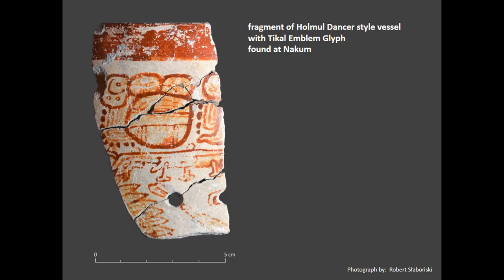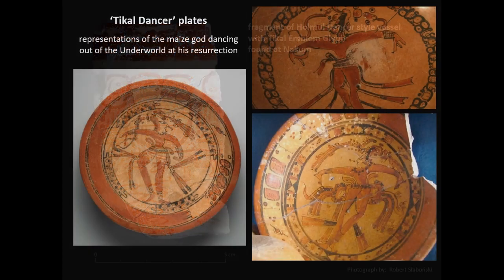According to one hypothesis, it might have been gifted by a Tikal king to one of the NAKUM lords to cement ties between Tikal and its lesser neighbor to the east.